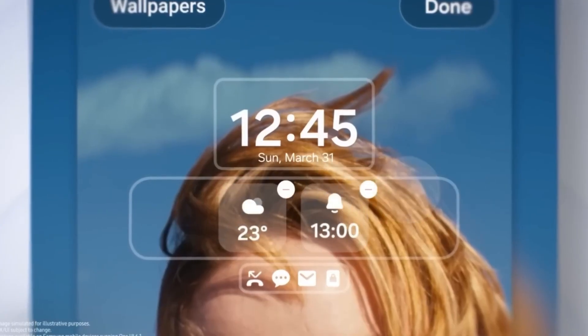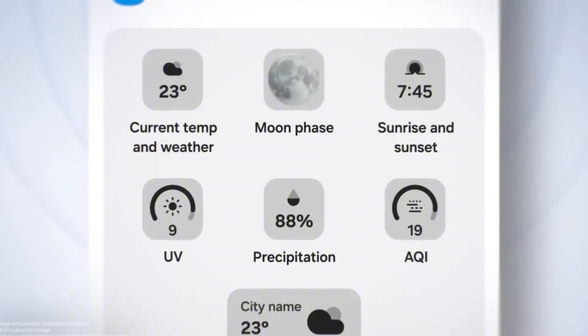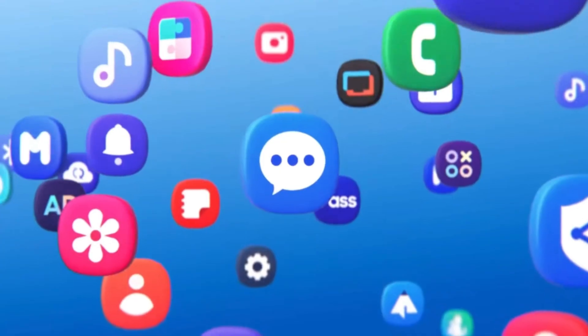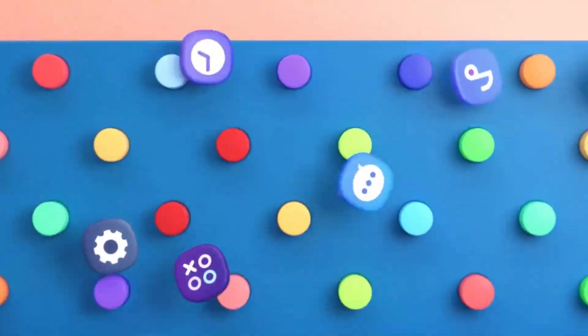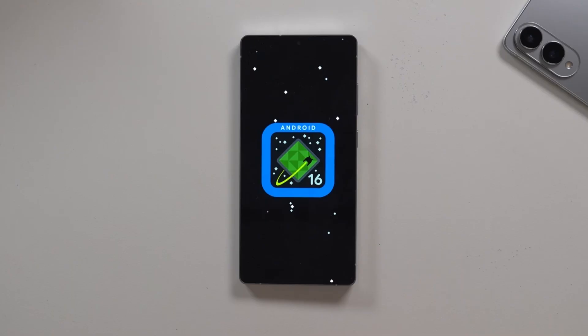September 2025 is when things explode. Samsung isn't just updating its flagships — they're bringing mid-range phones and tablets into the future. And honestly, no one saw this coming. One UI 8 is based on Android 16.